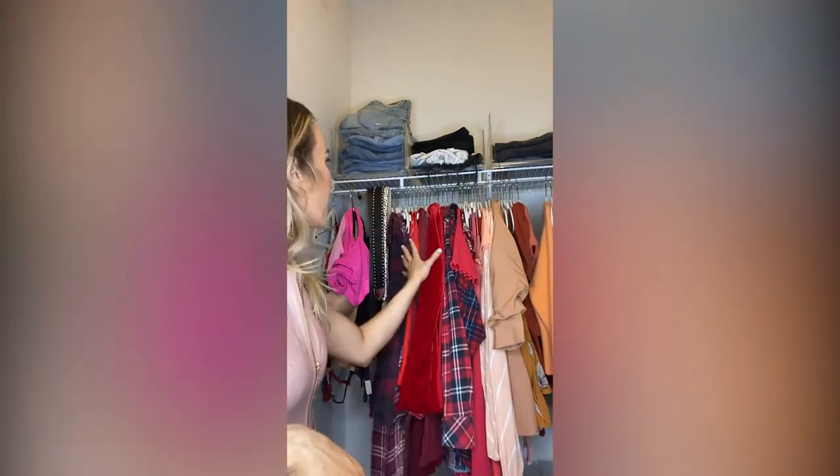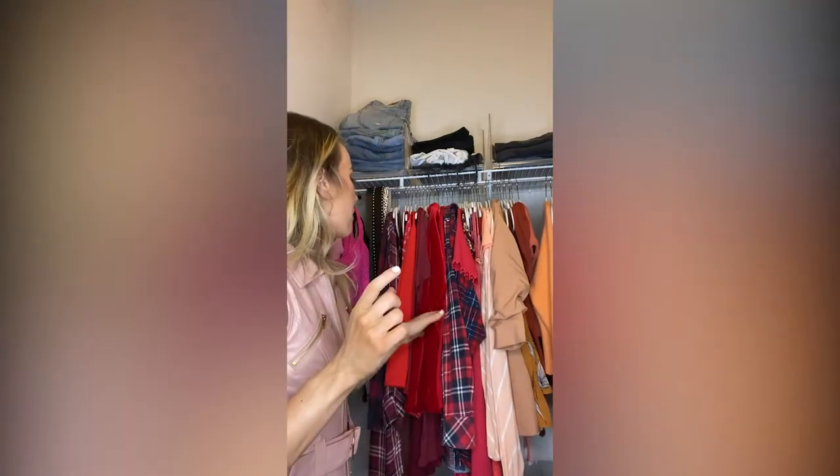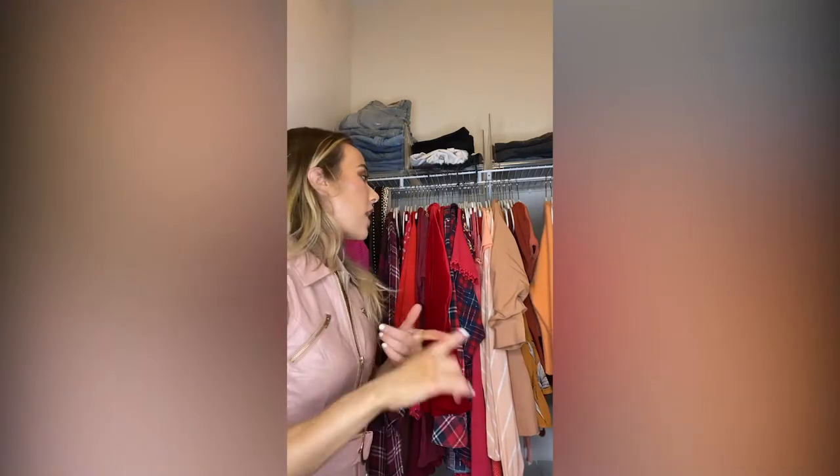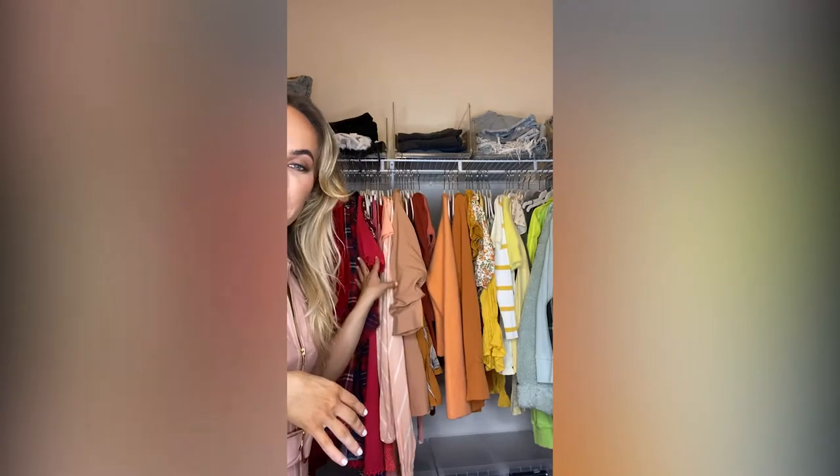So, number one — boom — we start off with the red. All my red: flannels, nice jackets, casual shirts. Putting anything that is red together just makes it convenient. And then we go on to orange.